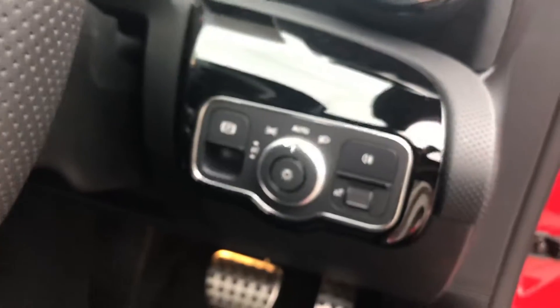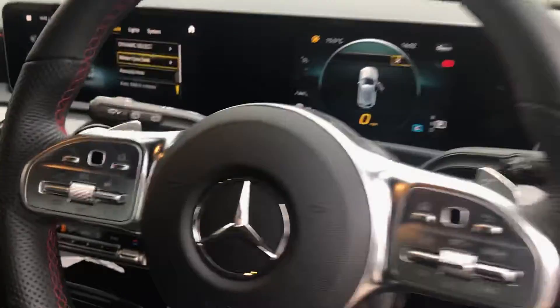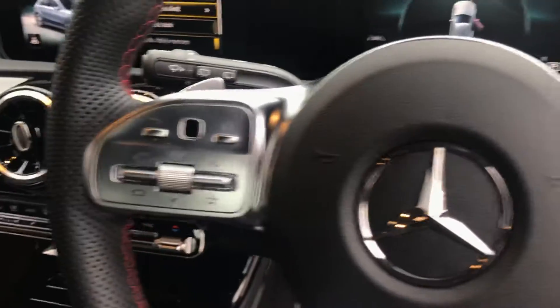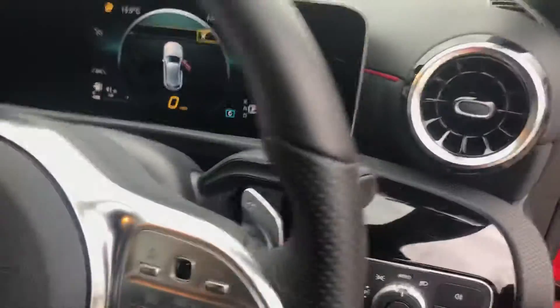All the settings on there for the lights, volume control buttons on the steering wheel, and cruise control as well. There's also a start-stop button on this car, and it comes with a flappy paddle gearbox as well — all around a really nice car.